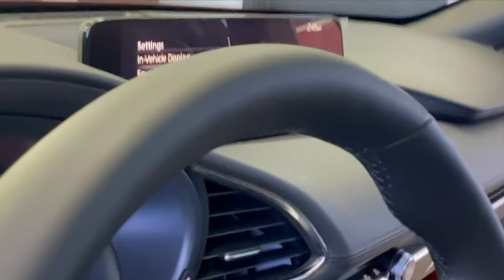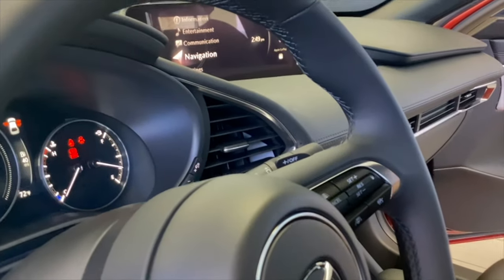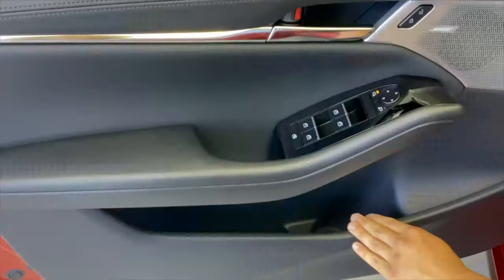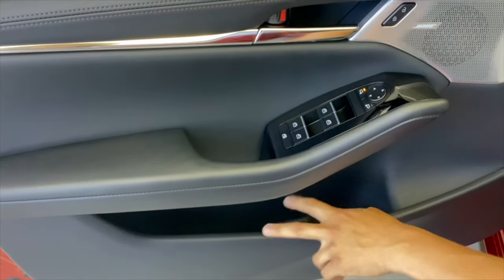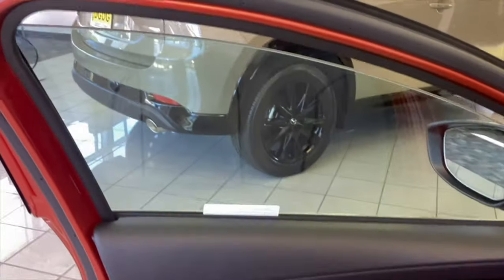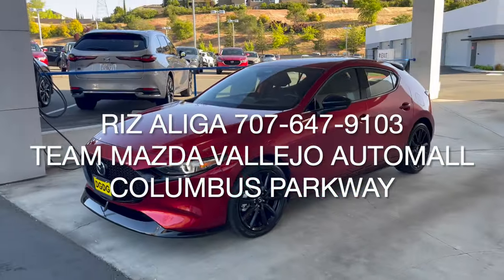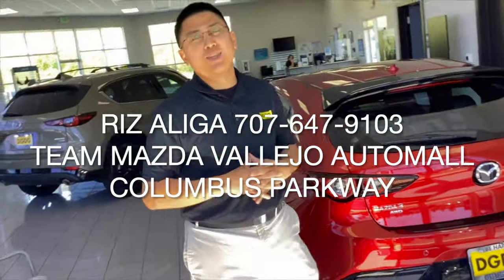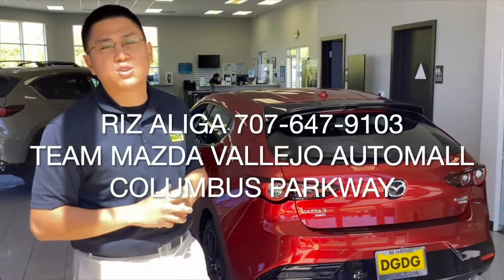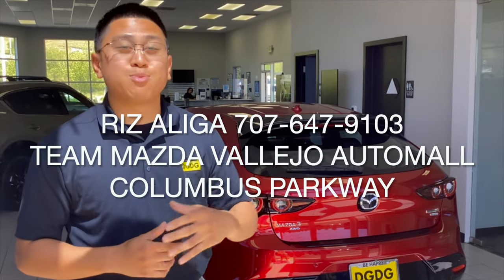The Mazda infotainment screen gives you a cornucopia of information: your vehicle displays, safety settings, connectivity settings, Mazda navigation, traffic sign recognition, as well as your speed. You do have that active driving display. Put a medium-sized drink here and go small on the New York-style pizza. And once again, your Bose stereo system. One touch on the mirrors, all around. Thanks for joining me in this quick review of the 2024 Mazda 3 Premium Plus Turbo All-Wheel Drive Hatchback. Give me a call at 707-647-9103 here at Team Mazda at the Vallejo Auto Mall off Columbus Parkway. Thank you so much — come schedule an appointment and experience Mazda.